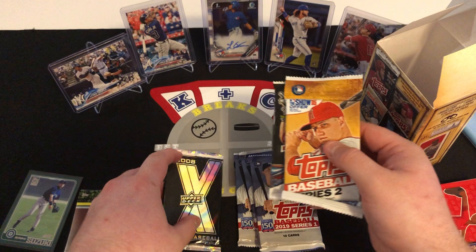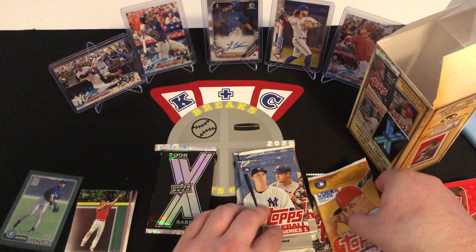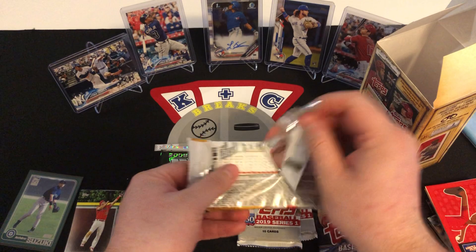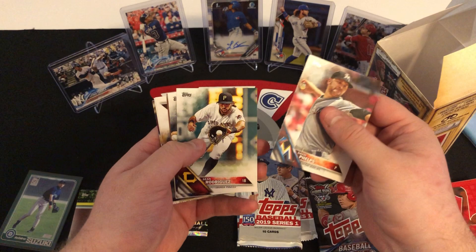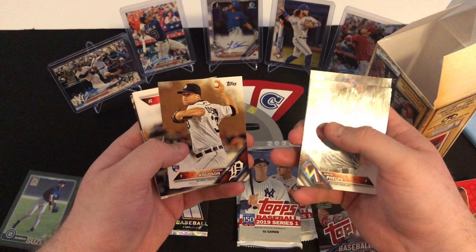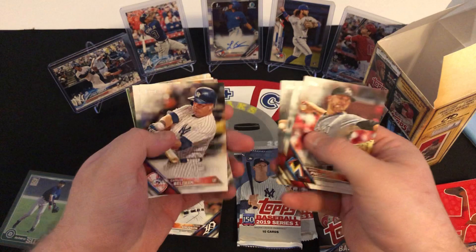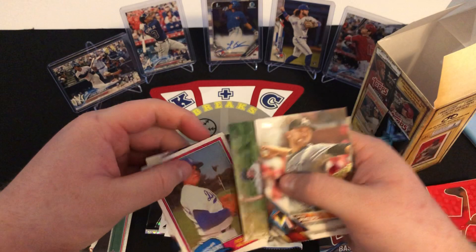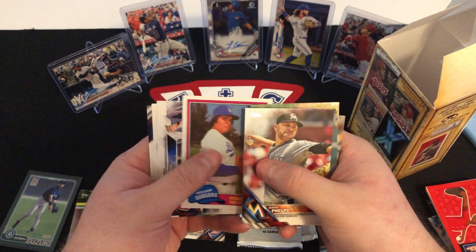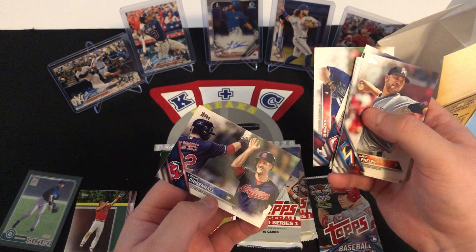We'll go in order — 2016, 2018, 2019, and then end off with the Baseball X. So 2016 here, let's see what we can pull. We got a David Phelps, Sean Rodriguez, Zach Wheeler, a Gerrit Cole rookie, Carlos Beltran, Pedro Alvarez, a Future Stars card of Stephen Matz, Steve Johnson, an old Topps insert of Fernando Valenzuela, Cleveland Indians, Scott Kazmir, and Lonnie Chisenhall.